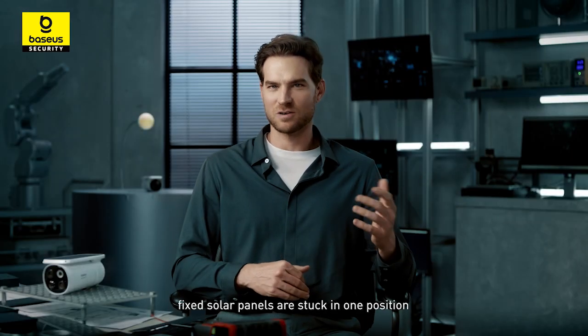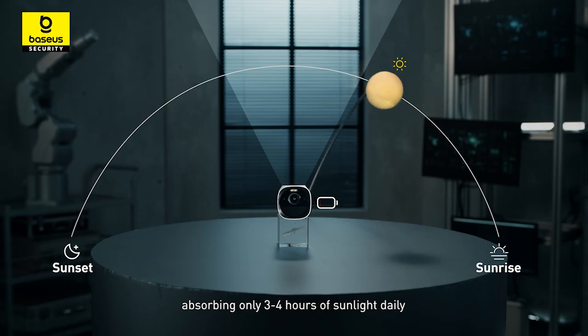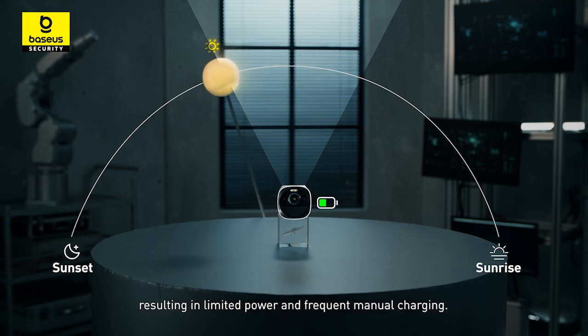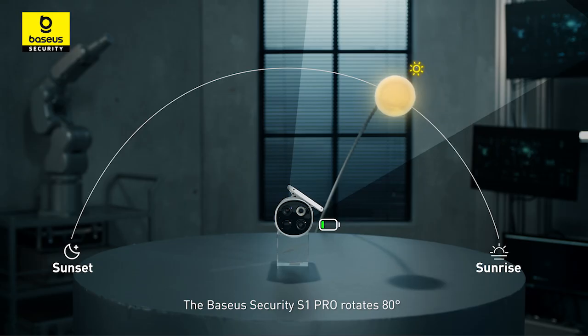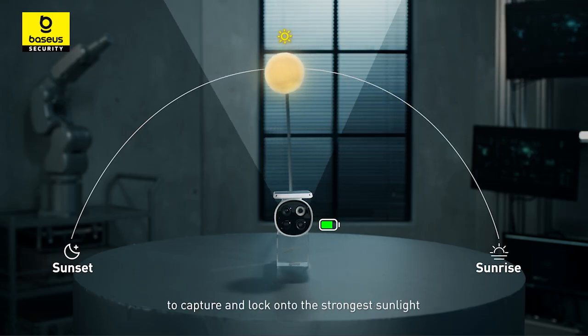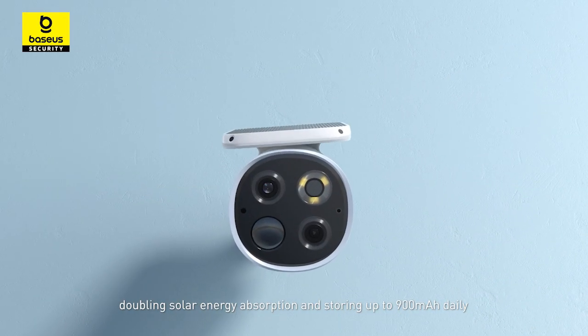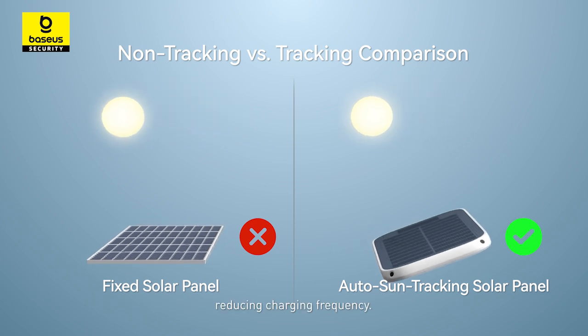Typically, fixed solar panels are stuck in one position, absorbing only 3 to 4 hours of sunlight daily, storing under 450 mAh, resulting in limited power and frequent manual charging. The Basis Security S1 Pro rotates 80 degrees to capture and lock onto the strongest sunlight, doubling solar energy absorption and storing up to 900 mAh daily, reducing charging frequency.